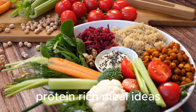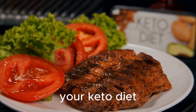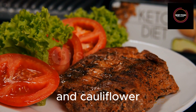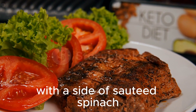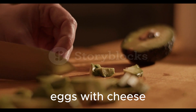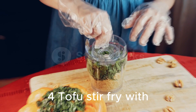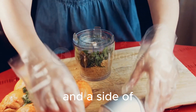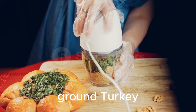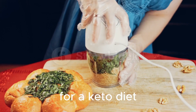Protein-rich meal ideas for a keto diet: grilled chicken breast with roasted broccoli and cauliflower; baked salmon with a side of sautéed spinach and mushrooms; scrambled eggs with cheese, diced bell peppers, and spinach; tofu stir-fry with mixed vegetables and a side of cauliflower rice; turkey lettuce wraps filled with lean ground turkey, diced tomatoes, and avocado.